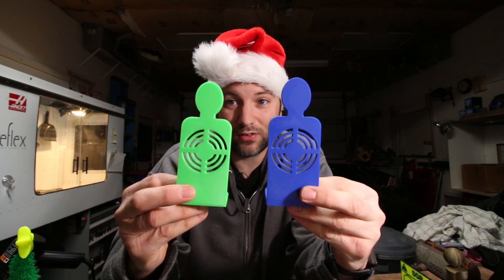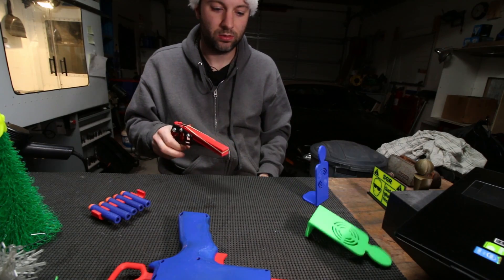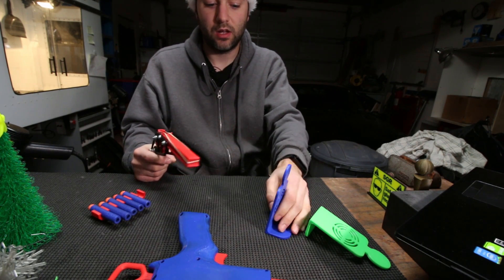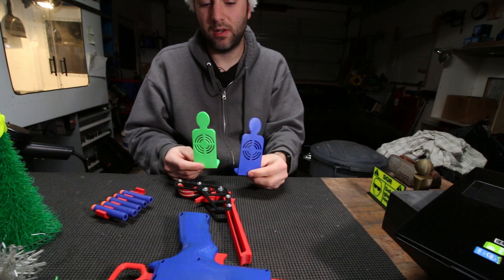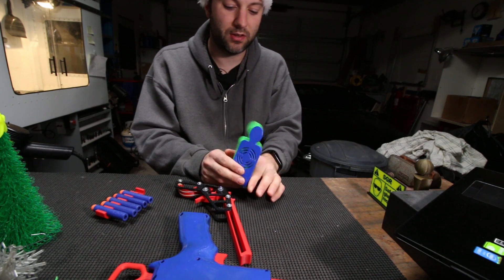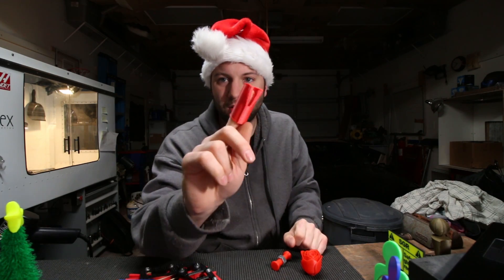One of my personal favorites — one of my own designs on Thingiverse — is a Nerf target. I believe these are printed at 200% scale and they make great targets for rubber band guns and Nerf guns. Print them in different colors, make up games. I've got some other stuff I'm working on with this that I hope to share soon. I keep one in the garage at all times.